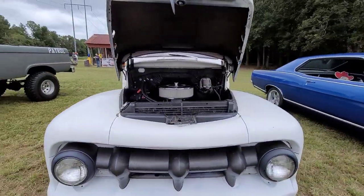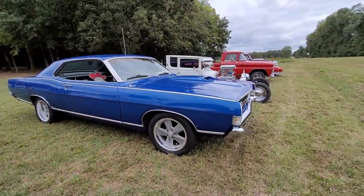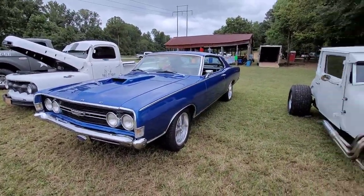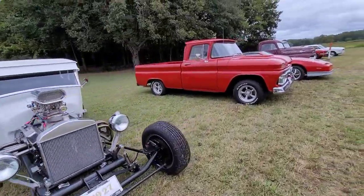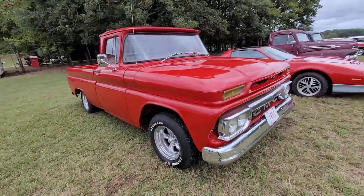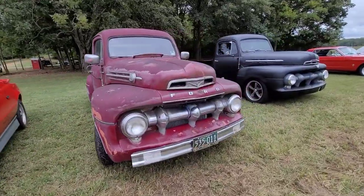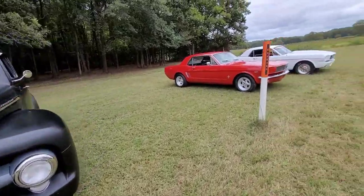Real nice looking truck right here. Real nice Ford Torino — probably going to be seeing that one a little bit later too, because of something special I'm picking up. Real nice GMC right here. Trans Am. Got an old Ford, another old Ford, and a couple of Mustangs.